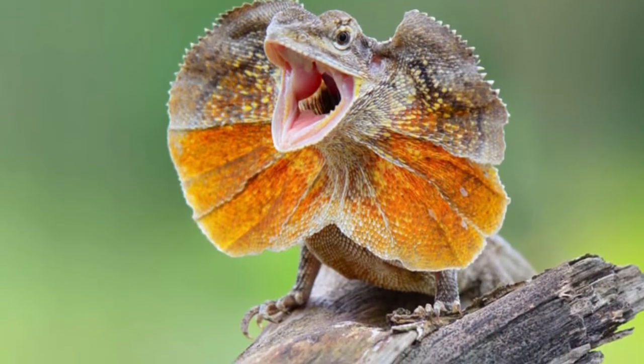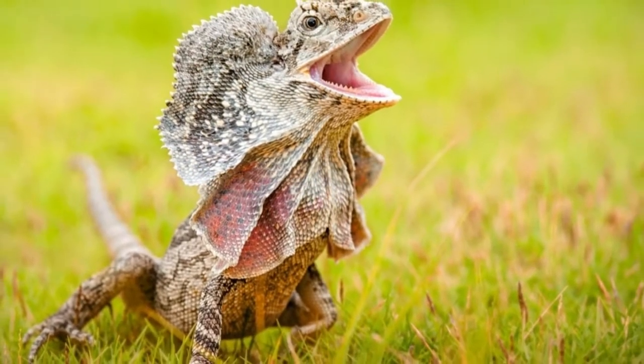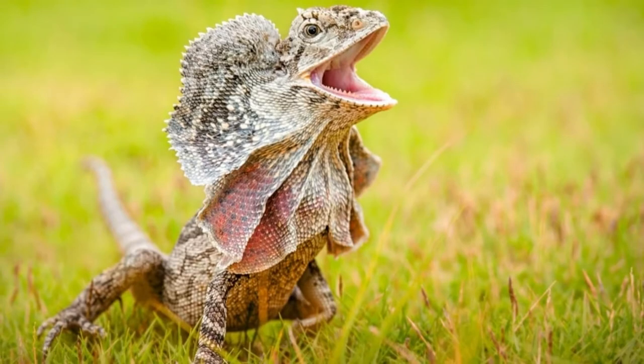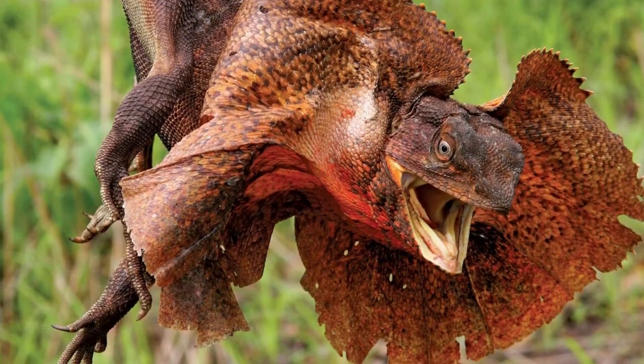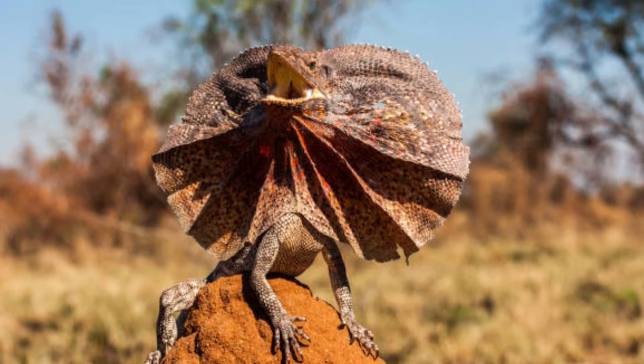These lizards live in northern Australia and New Guinea. Upon seeing the raised neck frill of this lizard, some people think it's venomous or that it spits poison at predators. In reality, this reptile is not venomous and has no poison to spit.